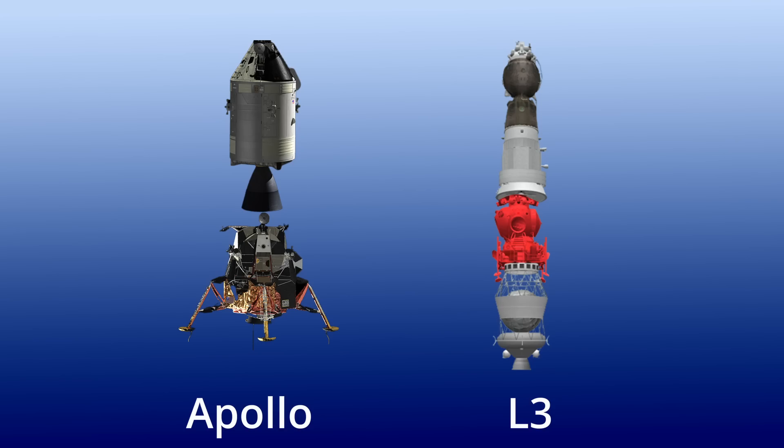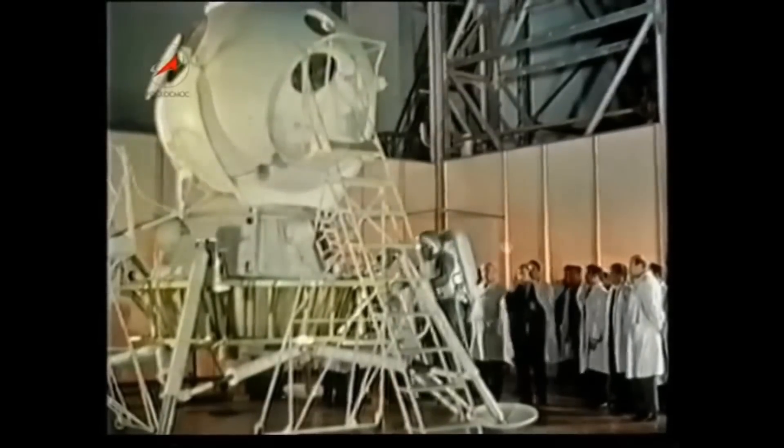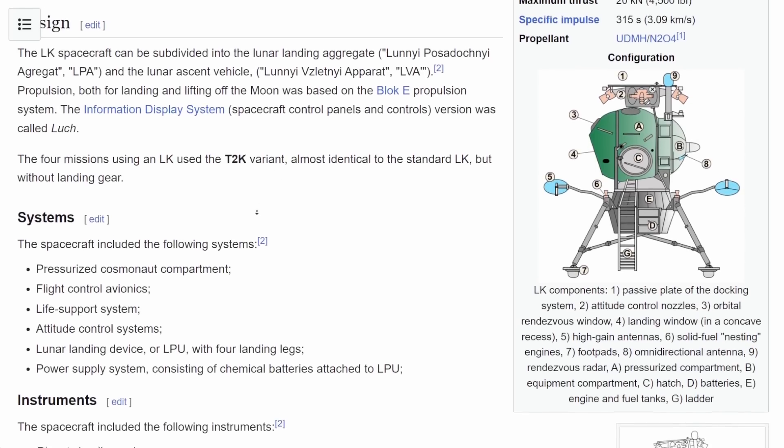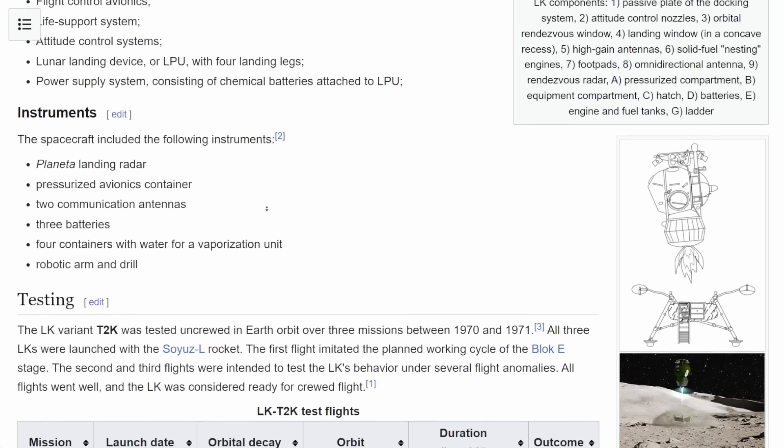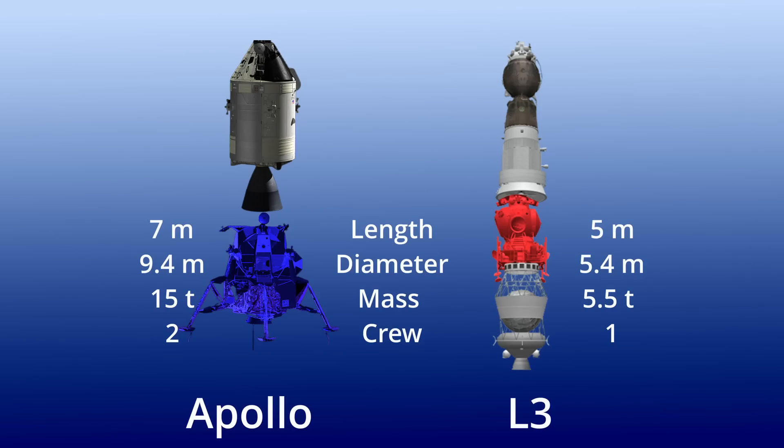The LK lander only had room for one cosmonaut. The docking system did not allow for transferring crew, and it did not have two propulsion systems. Instead, it was powered by a Block Ye, which would reignite after the landing, leaving just the landing gear behind. The LK was a lot smaller, standing only five meters tall and roughly as wide with landing gear extended, and a lot lighter, coming in at only five and a half tons. The Soviet moon mission was designed for just two cosmonauts — one would remain in orbit while the other would pilot the LK lander alone to the surface and back.